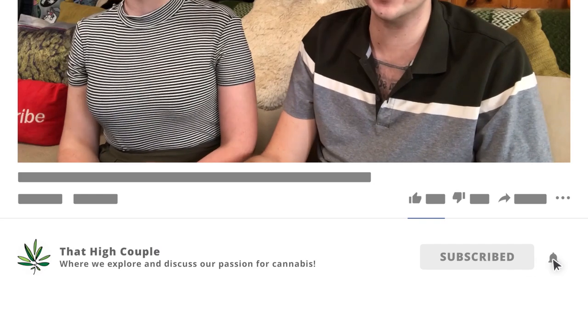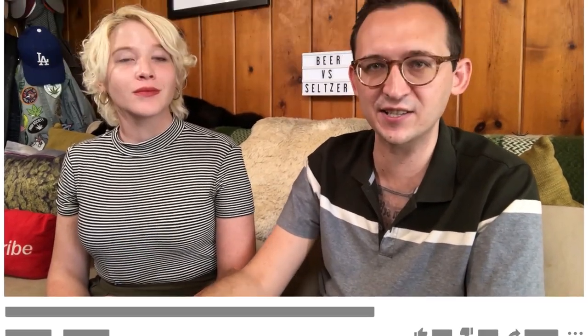Hi friends! Welcome to That High Couple, where we explore and discuss our passion for cannabis. Coming at you with another versus video. Today we are looking at THC infused beer versus seltzer. Edible drinks are something that we don't explore enough on this channel, even though there are a lot of benefits for why you should be considering drinking your THC versus just eating it or even smoking it.